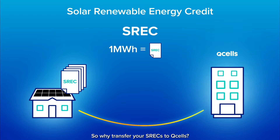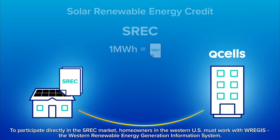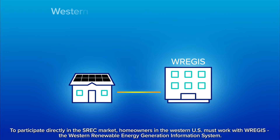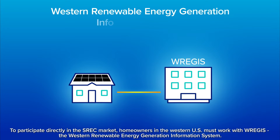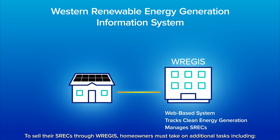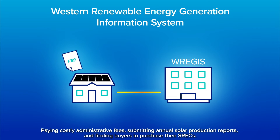So why transfer your SRECs to QCells? To participate directly in the SREC market, homeowners in the western U.S. must work with WREGIS, the Western Renewable Energy Generation Information System. WREGIS is a web-based system responsible for tracking clean energy generation and managing SRECs. To sell their SRECs through WREGIS, homeowners must take on additional tasks including paying costly administrative fees, submitting annual solar production reports, and finding buyers to purchase their SRECs.